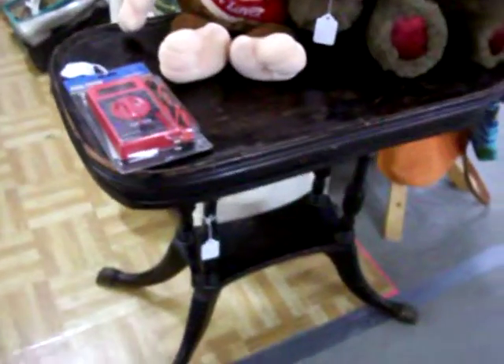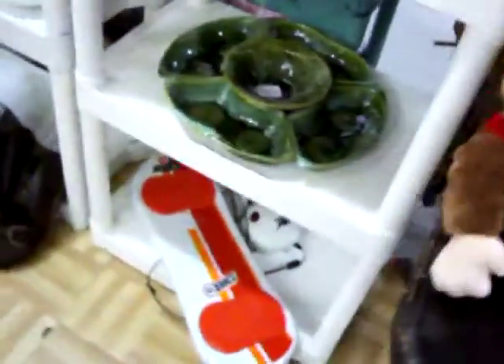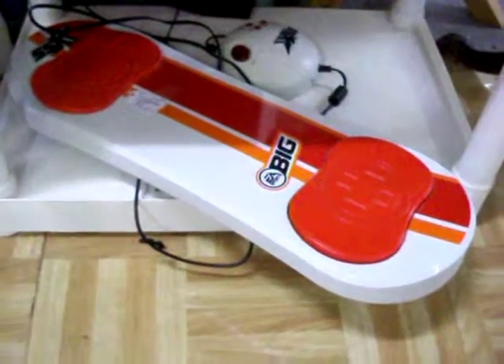Got this really nice antique table here for $45. We have the EA Sports SSX video game — plugs right into your computer, works great. Got $12.50 on that.